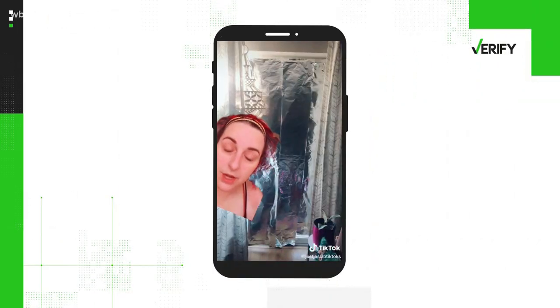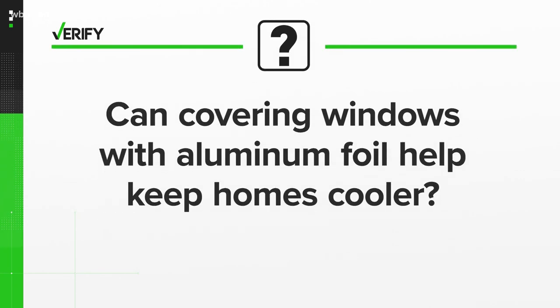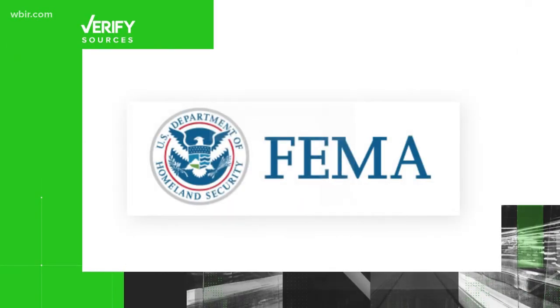I'm mad that I didn't do it sooner. I can already feel a difference inside today. So let's verify: can covering windows with aluminum foil help keep homes cooler? Our sources are FEMA,